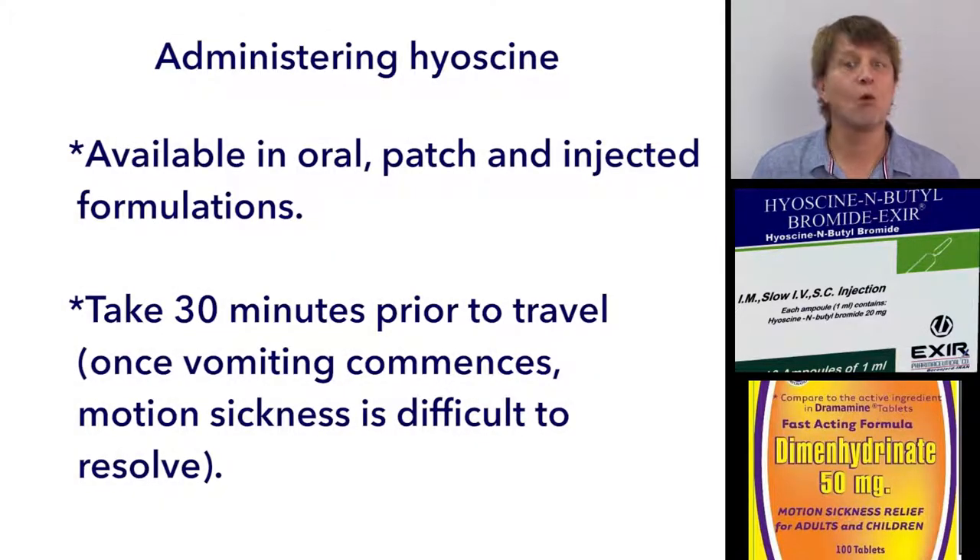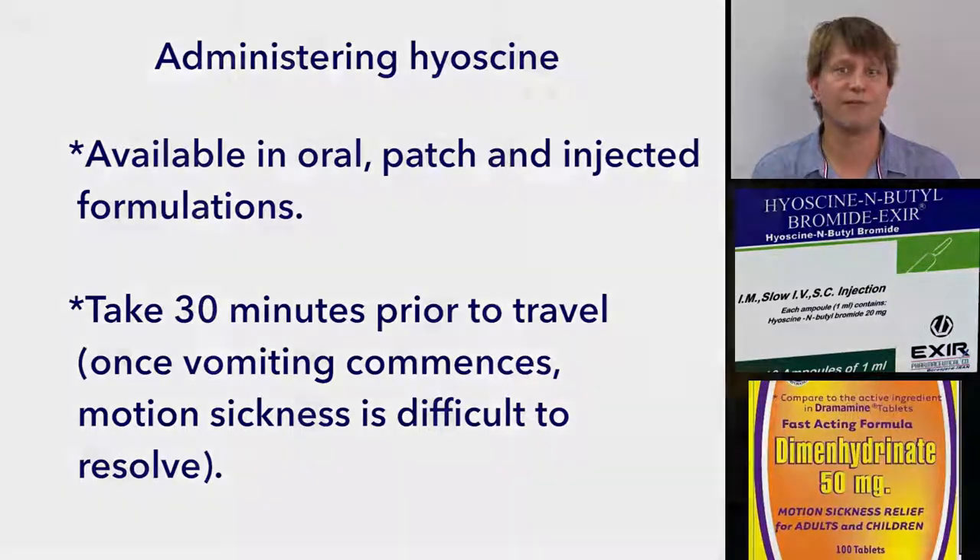Hyoscine is available in oral, transdermal, and injected formulations. Just remember that it should be taken about 30 minutes before the intended travel.